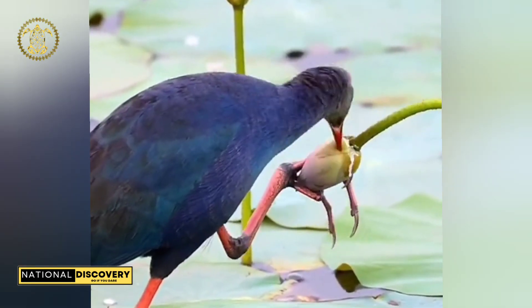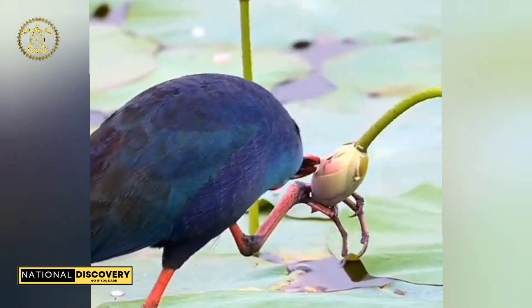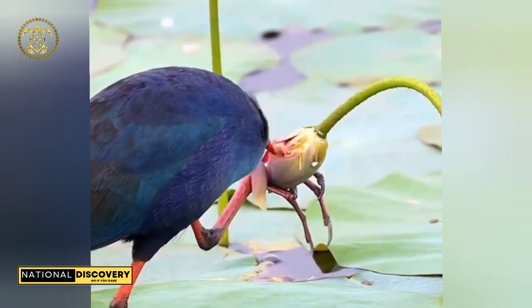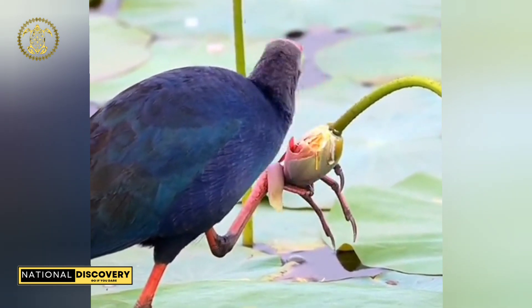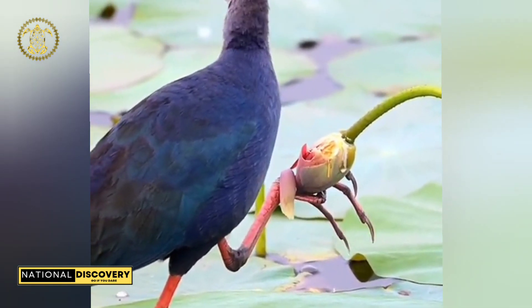It used to be considered the nominate subspecies of the purple swamp hen but is now recognized as a separate species. The western swamp hen is found in wetlands in Spain, where the largest population lives, Portugal, southeastern France, Italy, Sardinia and Sicily, and northwestern Africa — Morocco, Algeria, and Tunisia.